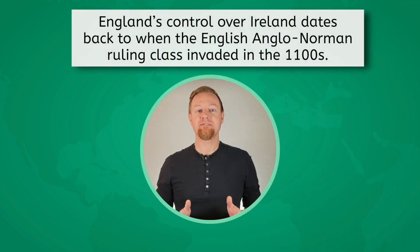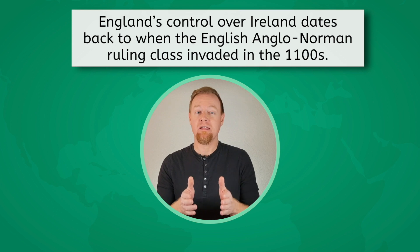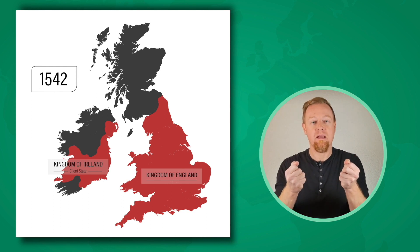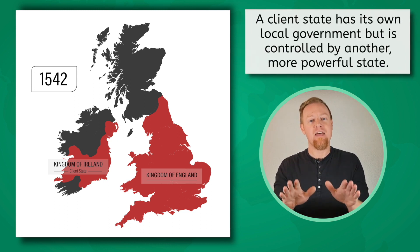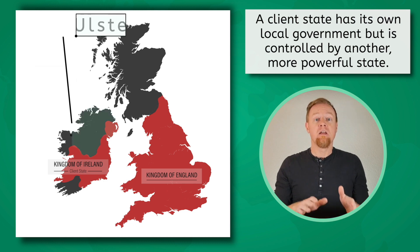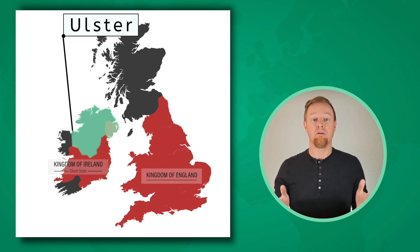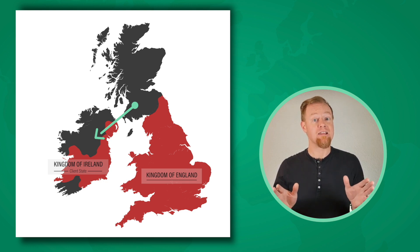England's control over Ireland dates back to when the English Anglo-Norman ruling class invaded in the 1100s. In the following centuries, English settlers would come to Ireland, settle, and typically integrate into Irish society. During the 16th century, England tightened its control over the Emerald Isle. They subordinated Ireland as a client state — it had its own government, but that government was controlled by England. The British government created enclaves for English and Scottish settlers in Ulster, the northern part of the island. The 12-mile journey across the Irish Sea was relatively short for these newcomers, but the difference between their cultures was, and is, vast.